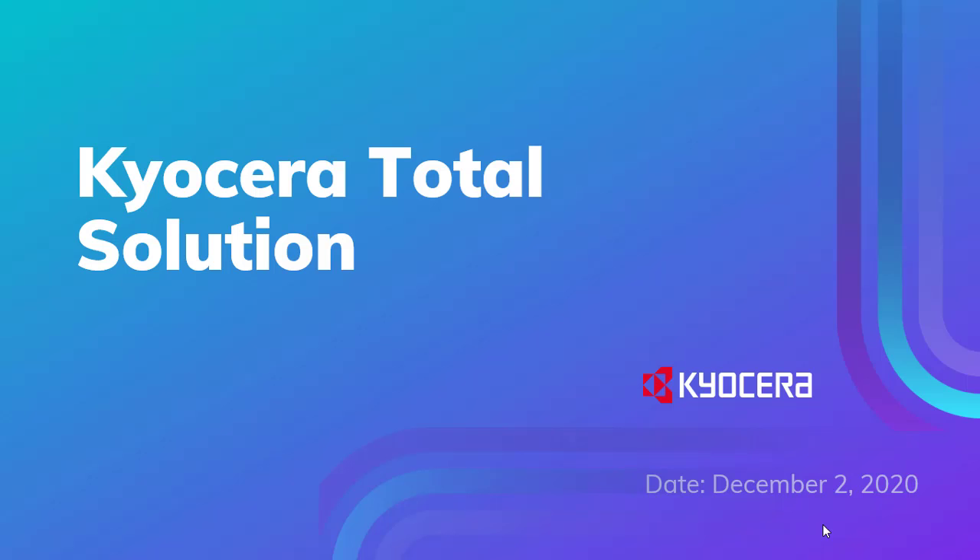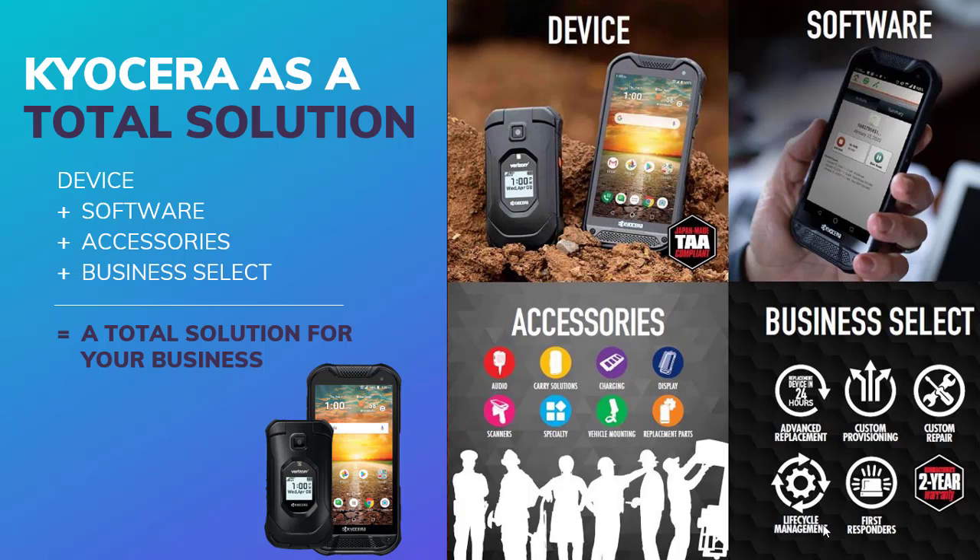Now that we know both who Hexnode and Kyocera are, let's talk a little bit about the Kyocera Total Solution. There are four basic components to the solution: the device, the software, the accessories, and the forward and reverse logistics of Business Select.